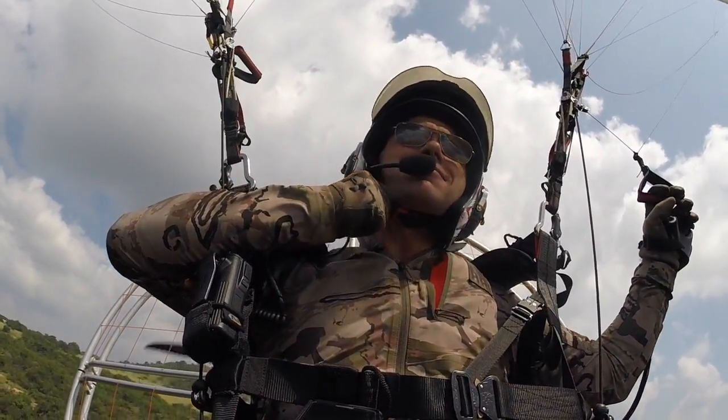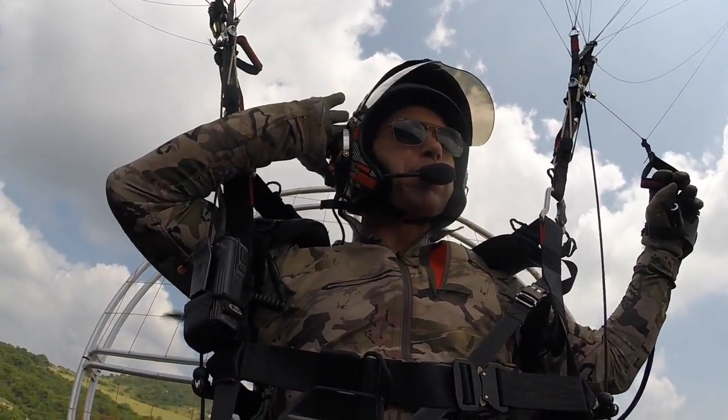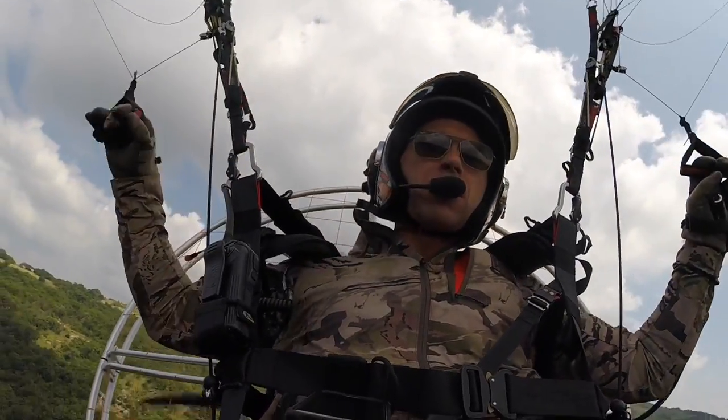Talk about the helmet — because we're going to be pulling some G's. Now let's do it!